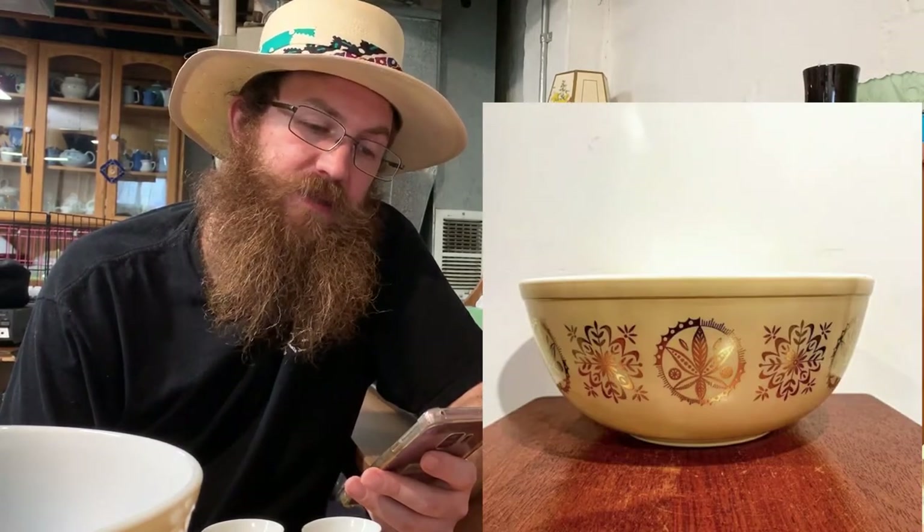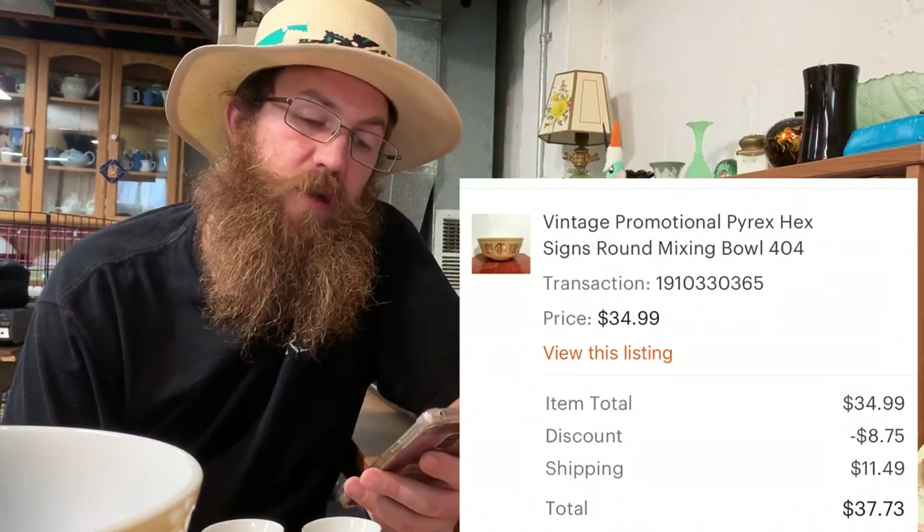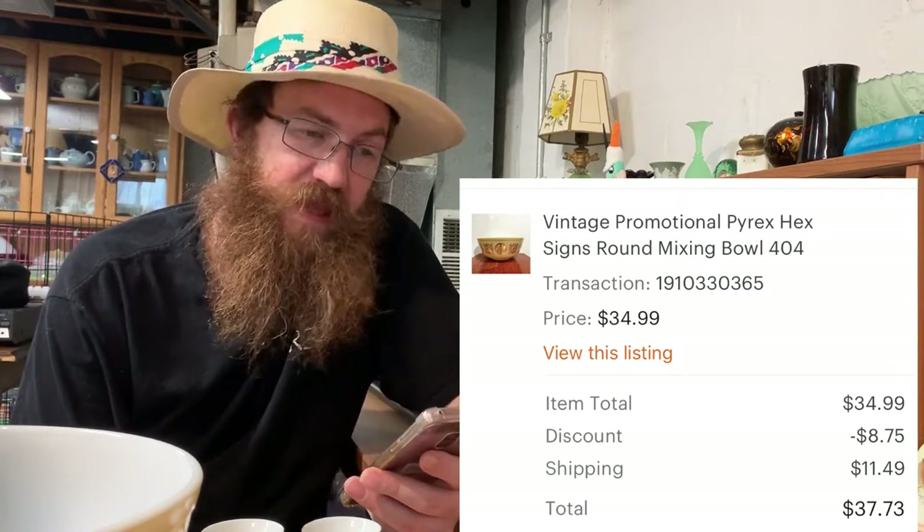Next was a vintage promotional Pyrex called Hex Signs — the large round mixing bowl — and the buyer was all in for $37.73.